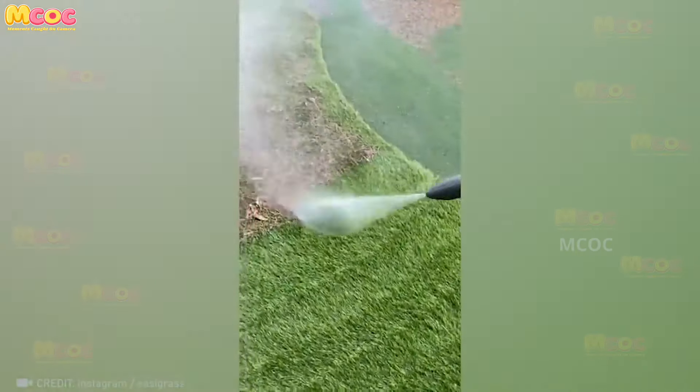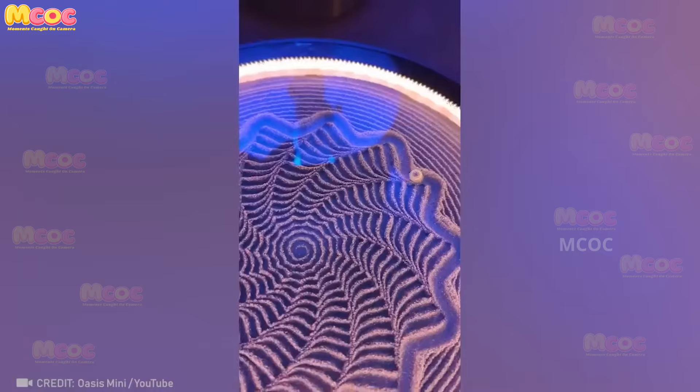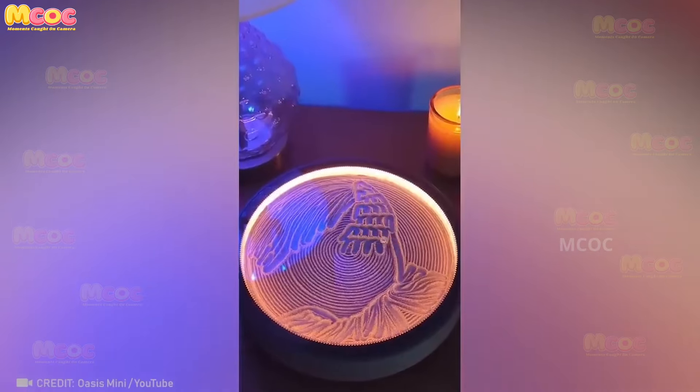This video of lawn cleanup is so inspiring — it makes you want to go out and transform your own lawn.